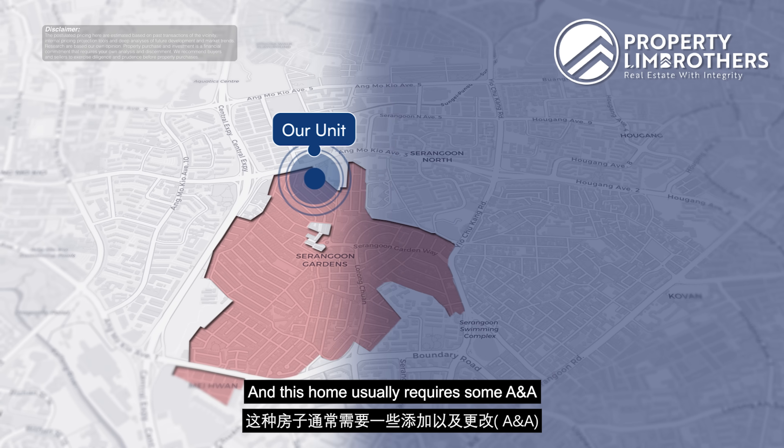Furthermore, we are located within the Serangoon Gardens landed enclave — a very prime area just adjacent to city fringe — and less than a five-minute walk from the upcoming Tavistock MRT station. So if you're looking for great convenience and big spaces for your family, our unit at 56 Kingsway Avenue presents a very nice opportunity. Now enough of the numbers — let us head up to the actual site and show you the entire place.